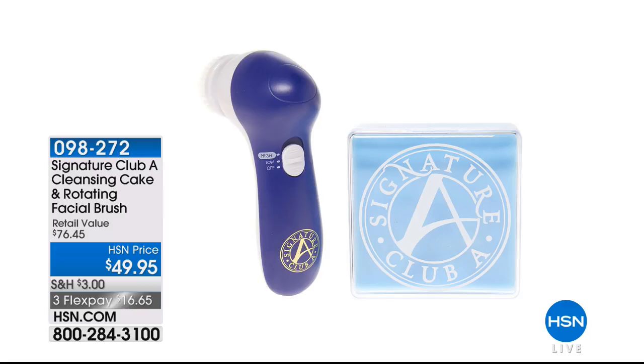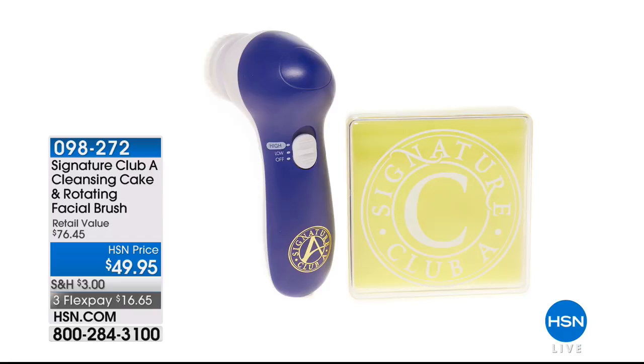A special anniversary surprise: for the first time ever, they're featuring the cake soaps Adrienne brings — non-detergent cleansing cakes — paired with the cleansing tool. The tool is $49.95 on its own at HSN.com, and the cleansing cake serves as an anniversary bonus. Two great scents are available: Lemon Zest and Argan. These are brand new for this visit and already popular on HSN.com.